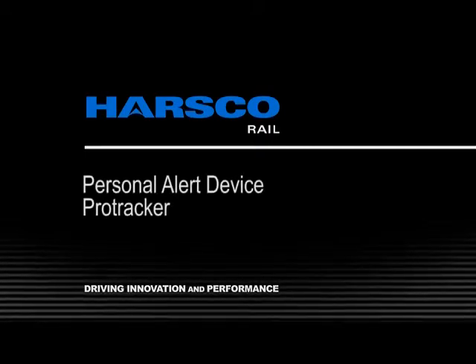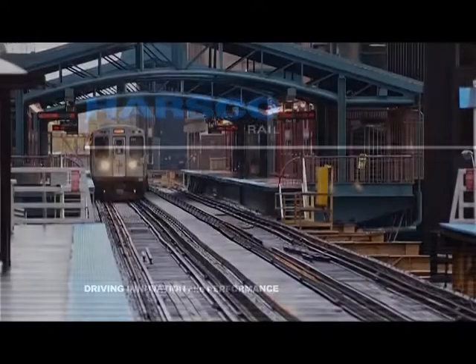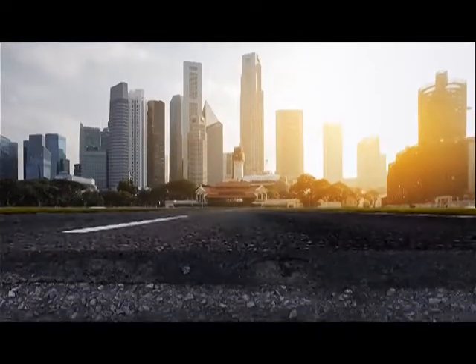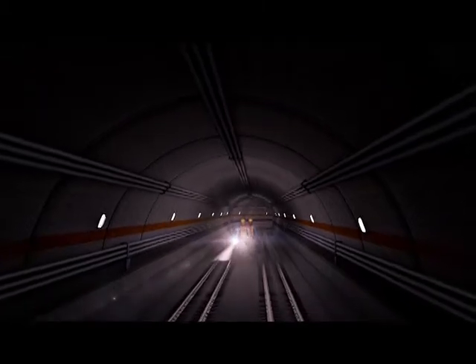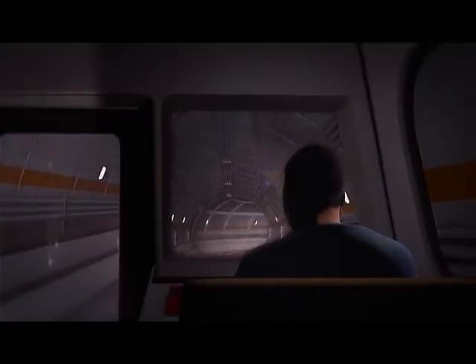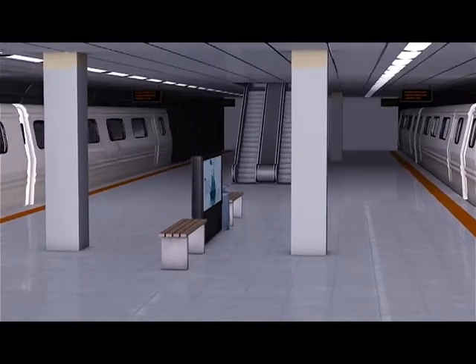Protran Technology develops high-quality, customized products and services for the transit industry that add additional layers of safety to existing transit operating procedures. Providing real-time advance warning to both the track worker and train operator is a critical component to the safety and security of any rail transit system.